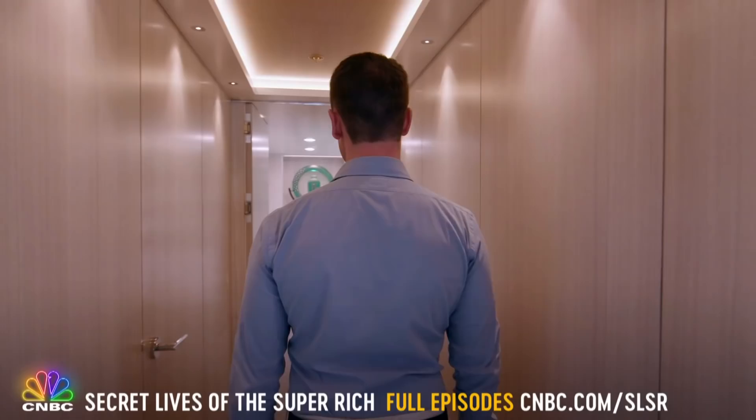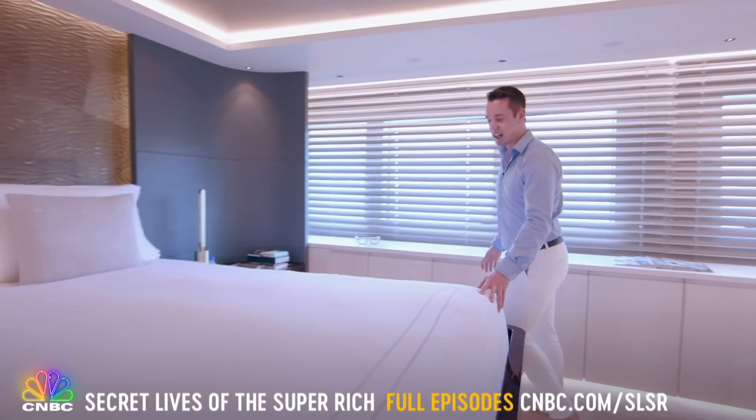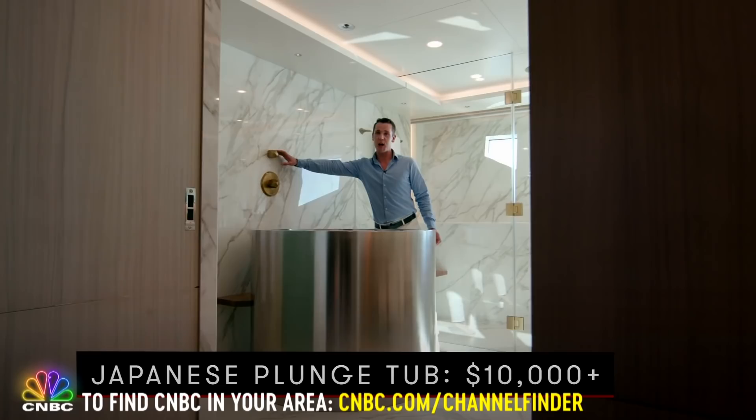Now we're going to one of my favorite rooms — the master suite. I wish this was Smell-O-Vision because these custom-built beds were fumed in eucalyptus. They're all covered in custom sheets costing more than $25,000. That's a Picasso on the wall. And you don't see this every day — it's a giant stainless steel plunge tub with a Japanese water spout.